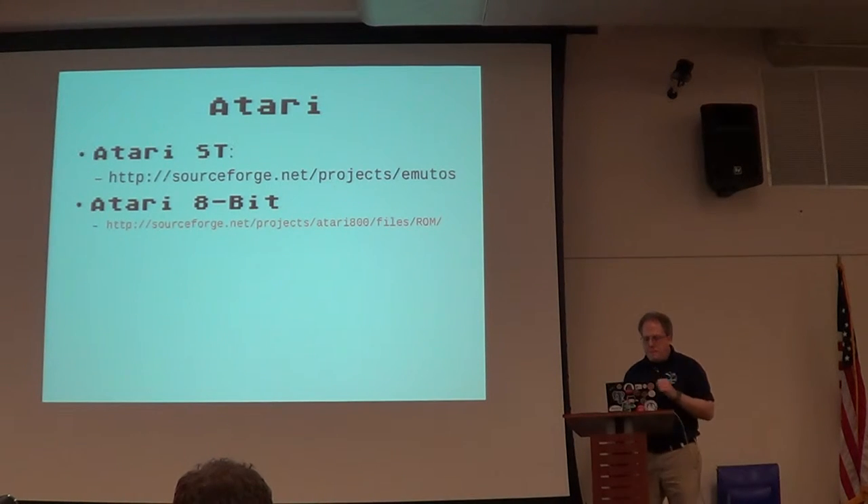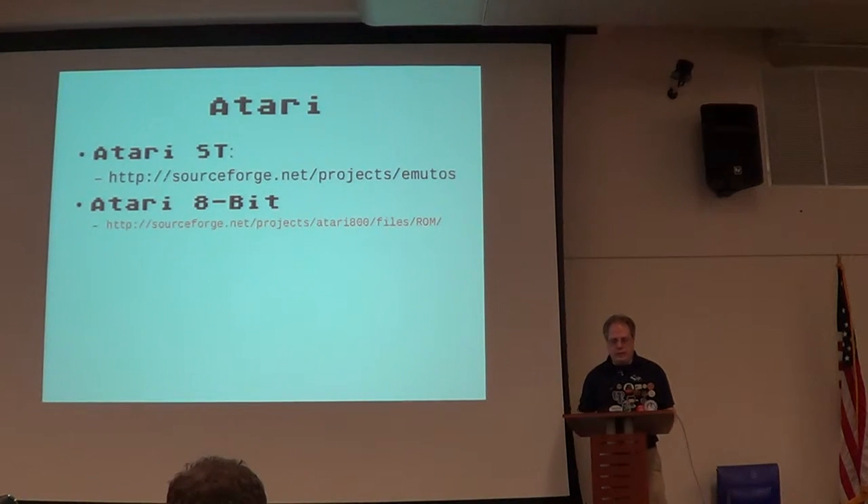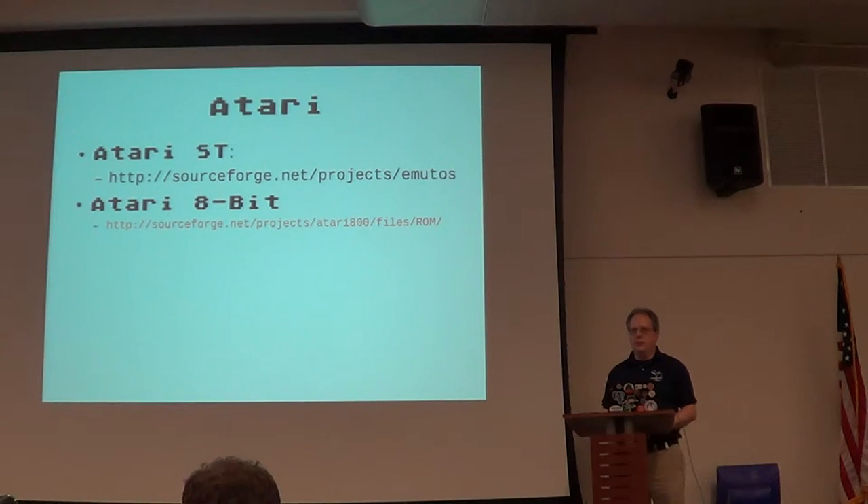The Atari ST does not have any ROMs that are available. However, there's an emulator version of the operating system called EmuTOS — a GPL version of the operating system for Atari ST machines — that will allow you to boot it up and work with it. So we'll be using that instead of the actual Atari ROMs.